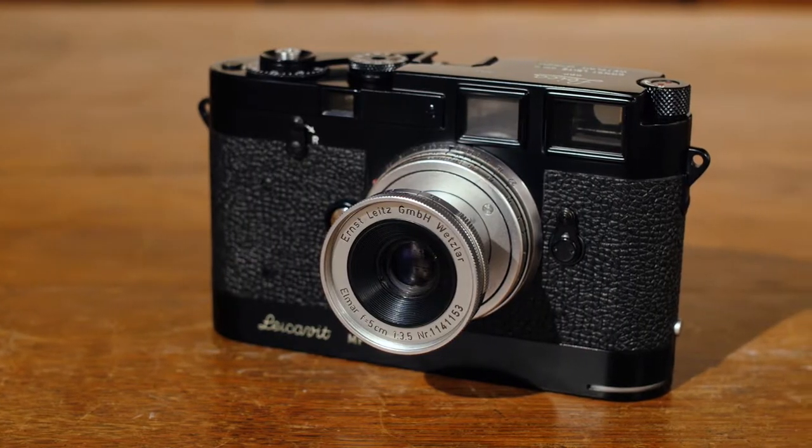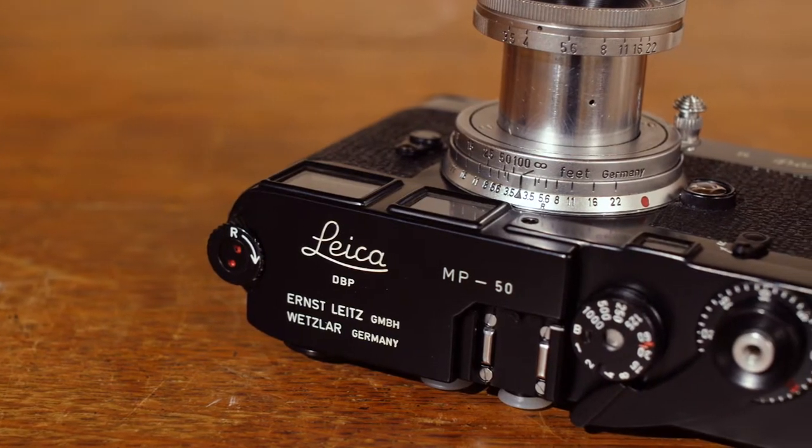Dan Tamarkin here from Tamarkin Camera in downtown Chicago, to share with you one of our most exciting pieces that we found for our rare camera auction. I have before me here Leica MP camera number 50.